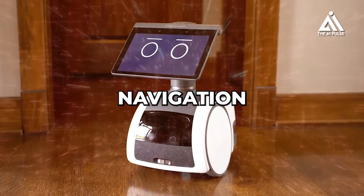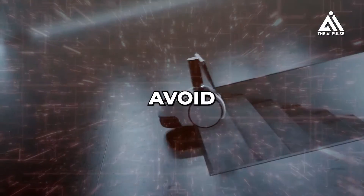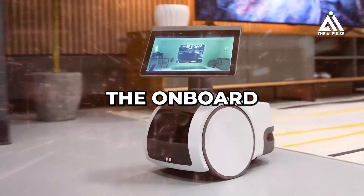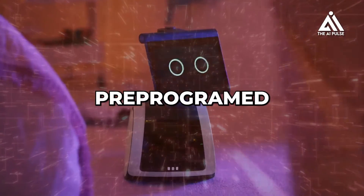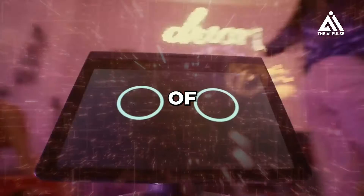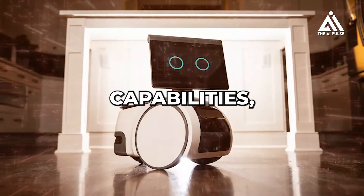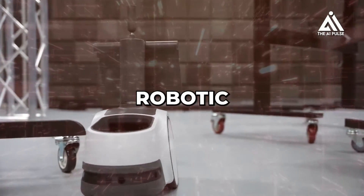Astro utilizes advanced navigation technology to find its way around your home. It can map its environment, avoid obstacles, and navigate through doorways and tight spaces. The onboard sensors also allow it to detect motion and recognize familiar faces, triggering pre-programmed actions or notifying users of activity. Apart from its core navigation and obstacle detection capabilities, Astro boasts a range of functionalities that make it more than just a robotic camera.